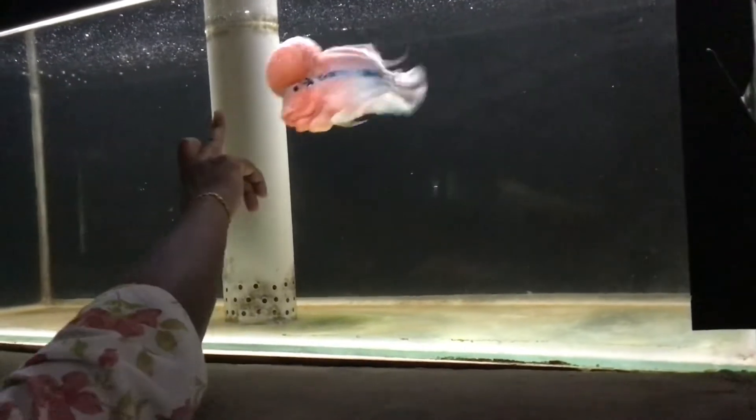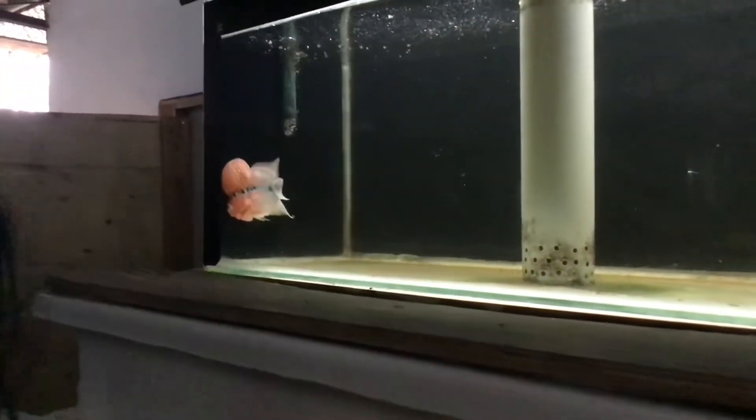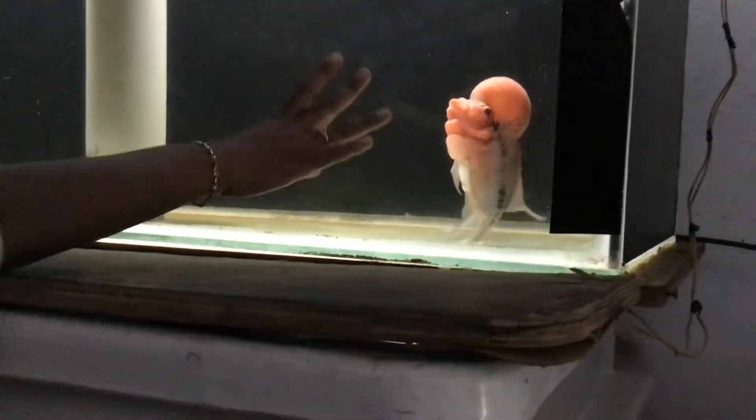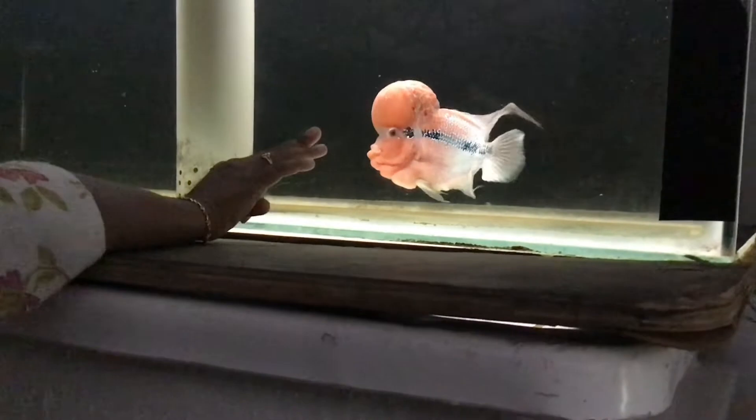Their unique shapes and vibrant colors make them a favorite among aquarium hobbyists all over the world. When they swim inside the tank, they glow with the reflection of the light. They look quite glorious yet mysterious at the same time.